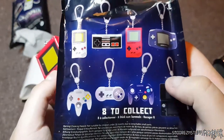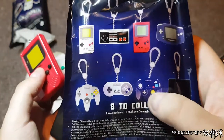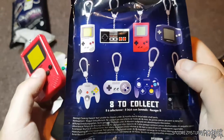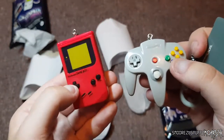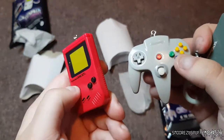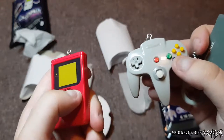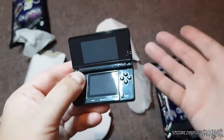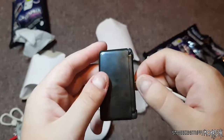There are eight to collect and I got three different ones, which is good. I would have wanted a GameCube controller — that would have been really cool — so maybe I'll go back and get another one. These are going into the collection. I love how clicky that is — not sure if it's supposed to be like that, but it's oddly satisfying. Anyway, thank you very much for watching. I hope you enjoyed this video. See you in the next one.